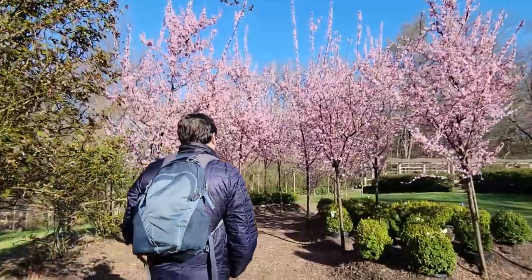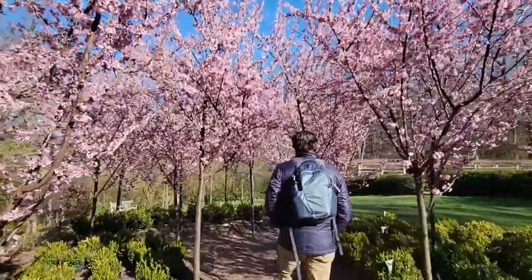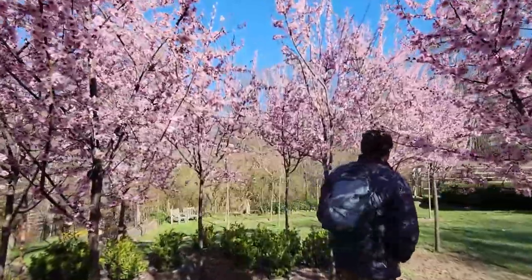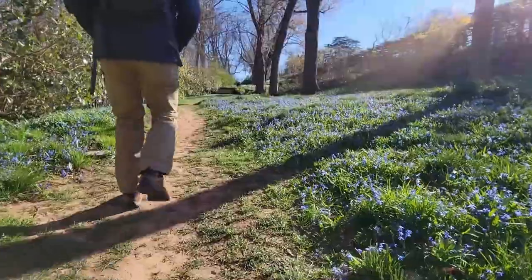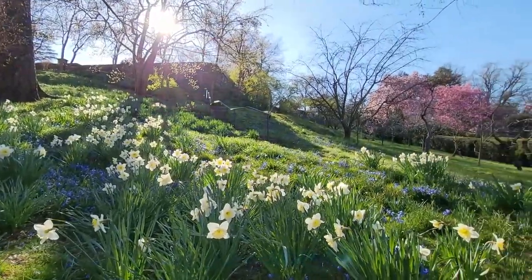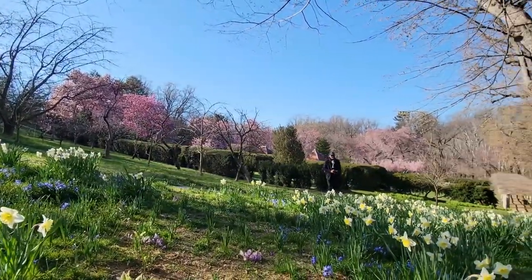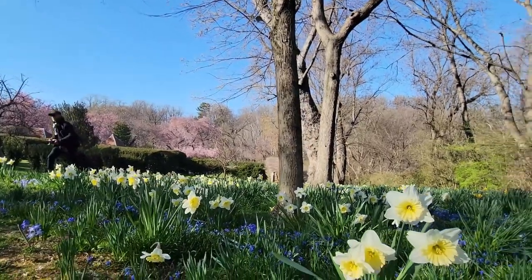Just absolutely stunning — the trees, cherry trees, top notch. Spring is definitely in full action here at Dumbarton, so we'll continue on exploring and see if there's any other flowers. It's quite evident that Dumbarton is in full bloom here.